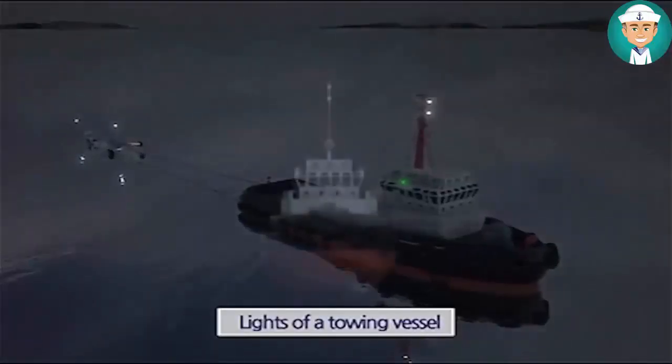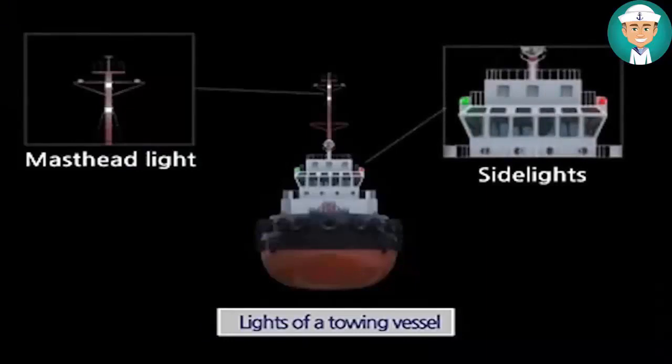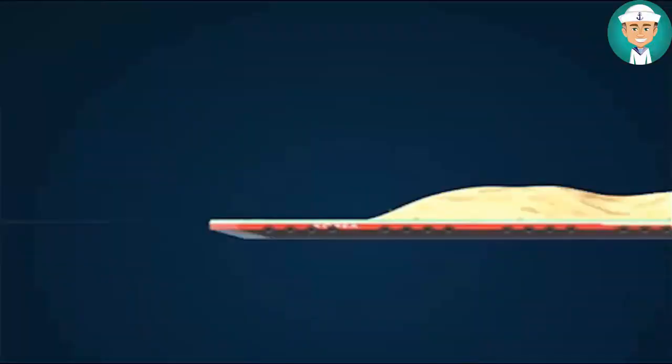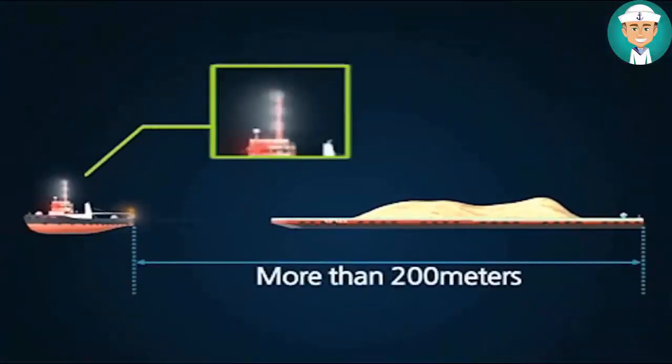A towing vessel shall exhibit two masthead lights in a vertical line, side lights, a stern light, and a towing light in a vertical line above the stern light. When the length of the tow exceeds 200 meters, three masthead lights shall be exhibited in a vertical line.